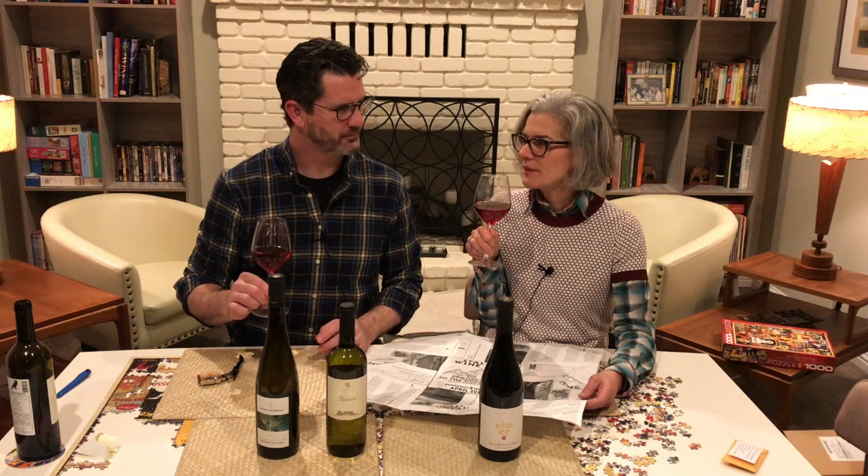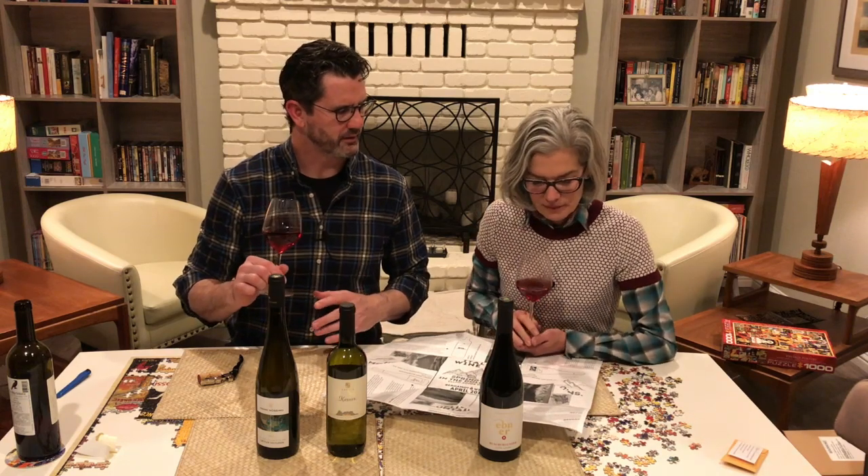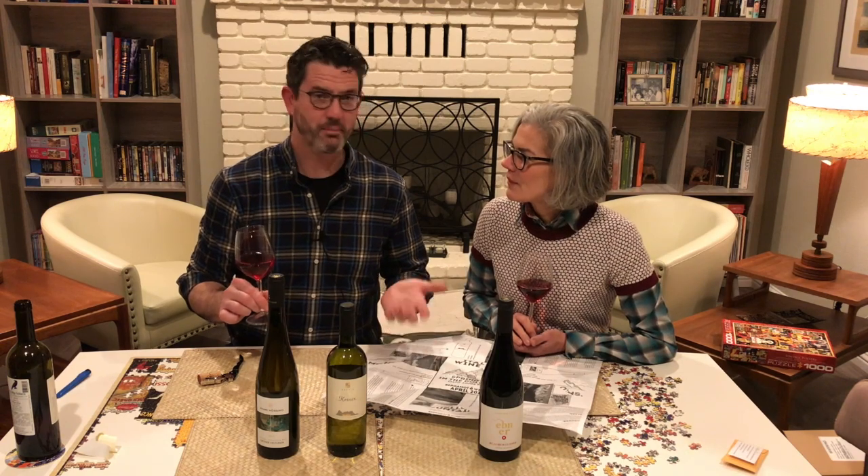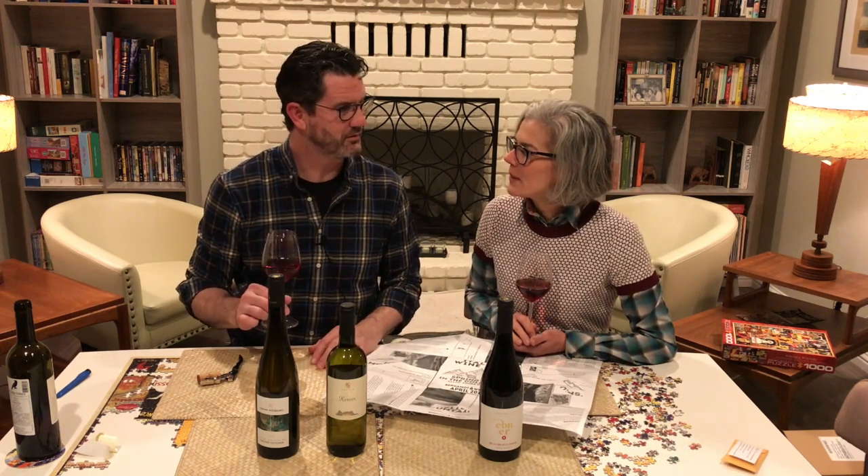This is delicious. In body and aromatics, a little more like maybe a Pinot Noir. A Pinot — I think so too.